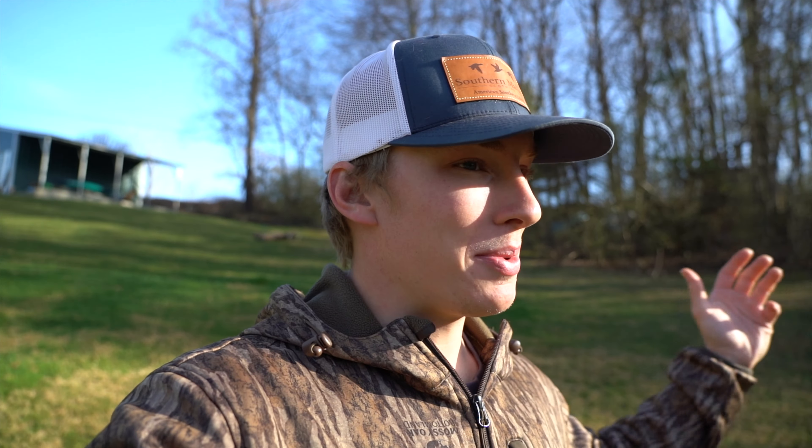Welcome back to another video. This one is pretty much wide open shed action - running around covering as much ground as possible trying to find sheds. We had six people with us. The spot we're going to, I filmed a video there last year and we found 23 sheds. If you haven't seen that video, I'll leave the link in the description below.